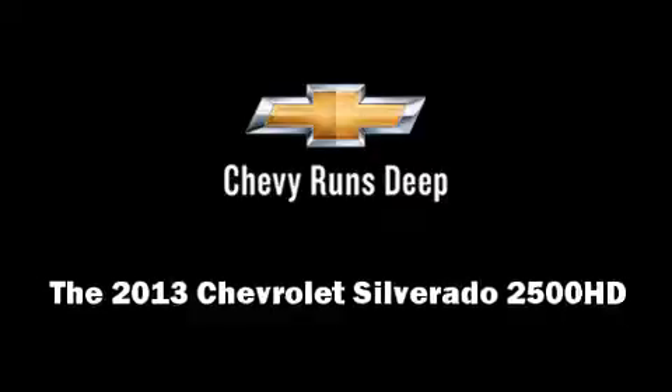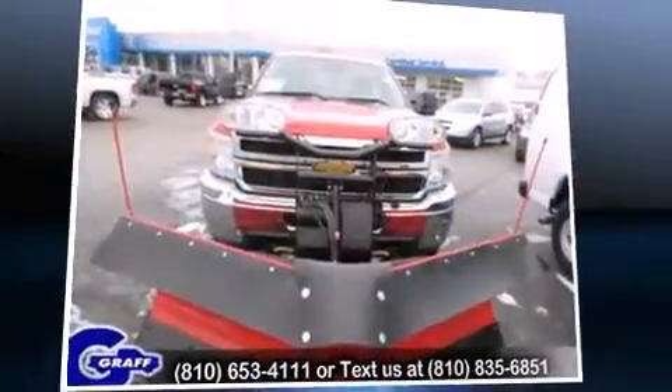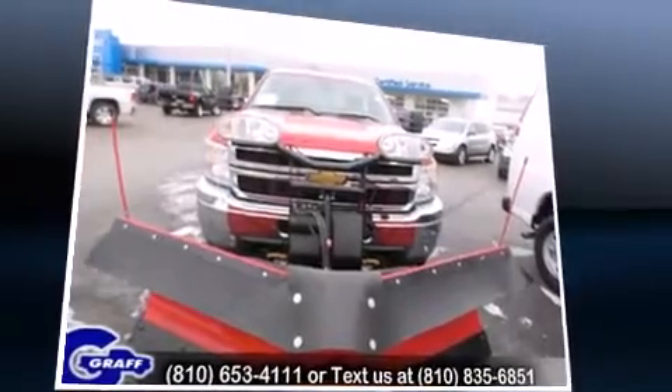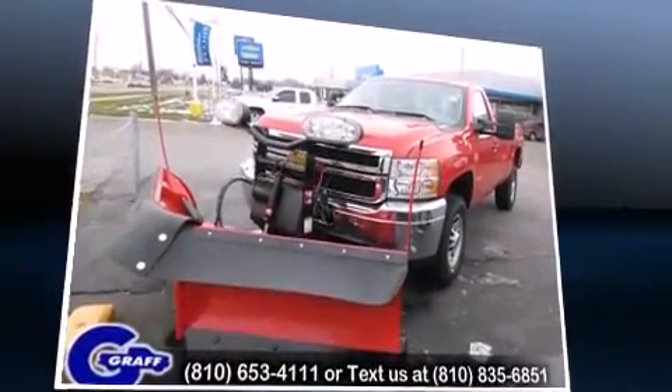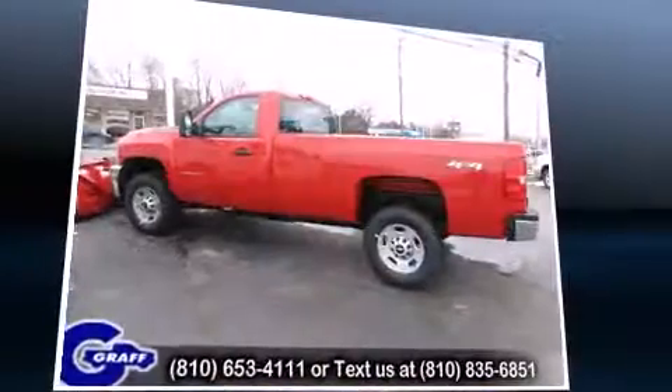Take command of the road in the 2013 Chevrolet Silverado 2500 HD. Under the hood, you'll find an 8-cylinder engine with more than 300 horsepower, providing a smooth and predictable driving experience.